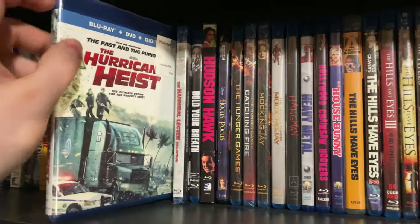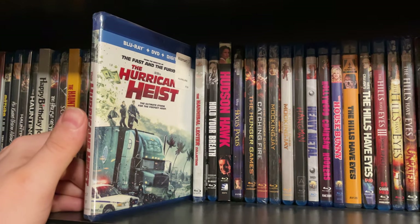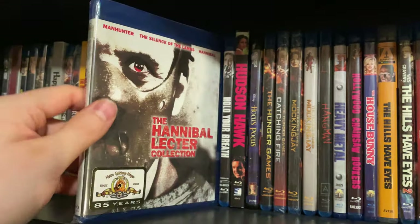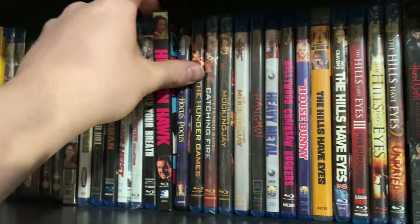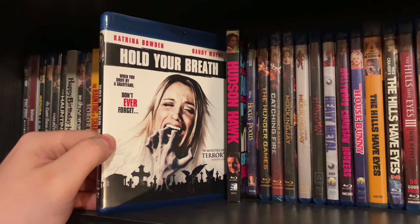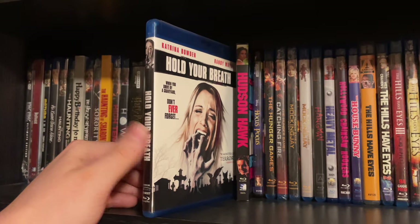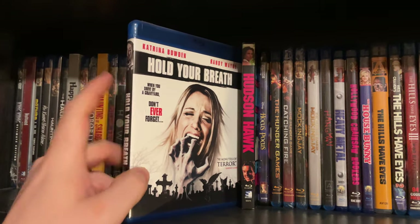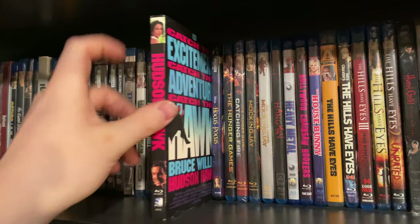Hurricane Heist — still unopened, never seen it, I was told it's one of those really fun action flicks you put on with friends. The Hannibal Lecter Collection: Manhunter, The Silence of the Lambs, and Hannibal. Hold Your Breath — an Asylum movie but I think it's pretty original; probably one of their better films in my opinion. Hudson Hawk — not a good movie but it is Bruce Willis. The 4K of Hocus Pocus.